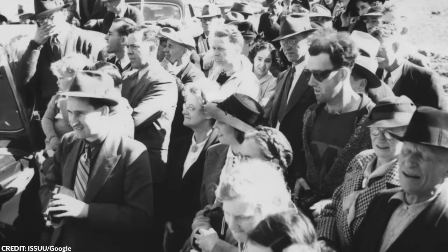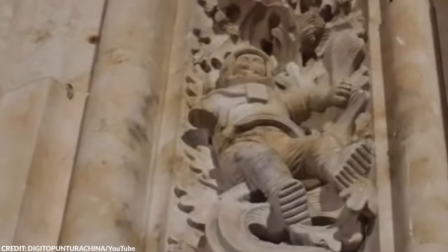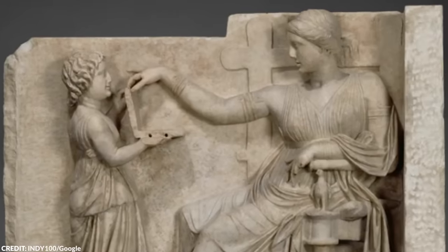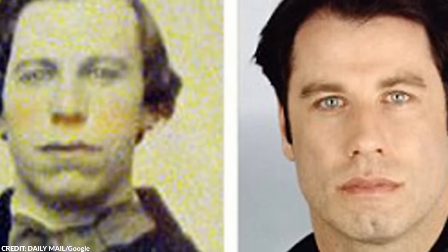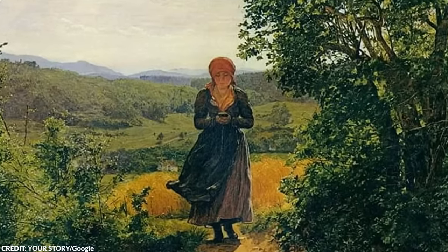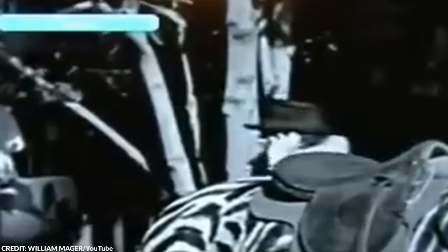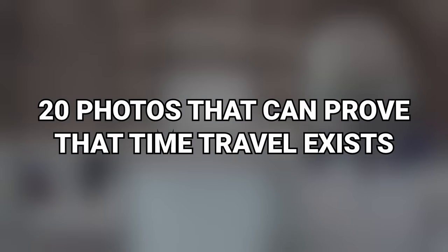Time travel. It's something we've been fascinated with since the beginning of scientific research. For the most part, time travel is just a concept. But what if there have been subtle clues about time travelers throughout history that we've just failed to notice? From an 1860s painting featuring a phone, to a woman holding a phone in a Charlie Chaplin film, here are 20 photos that can prove that time travel exists.